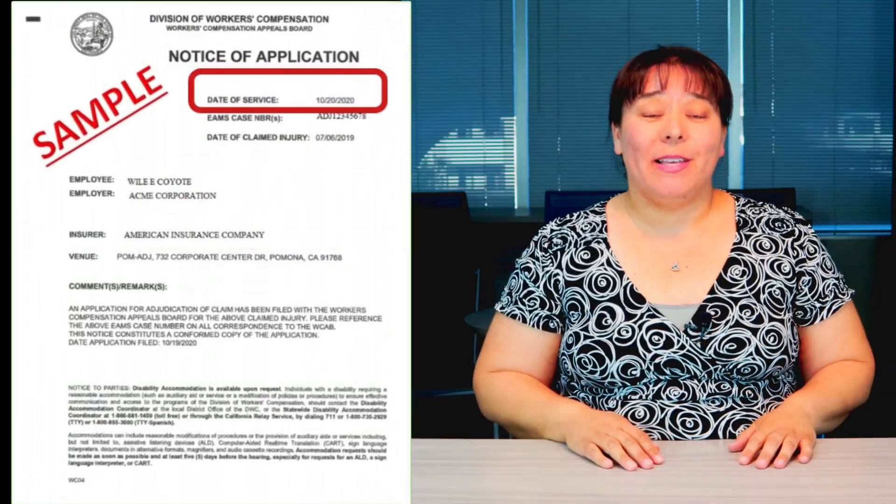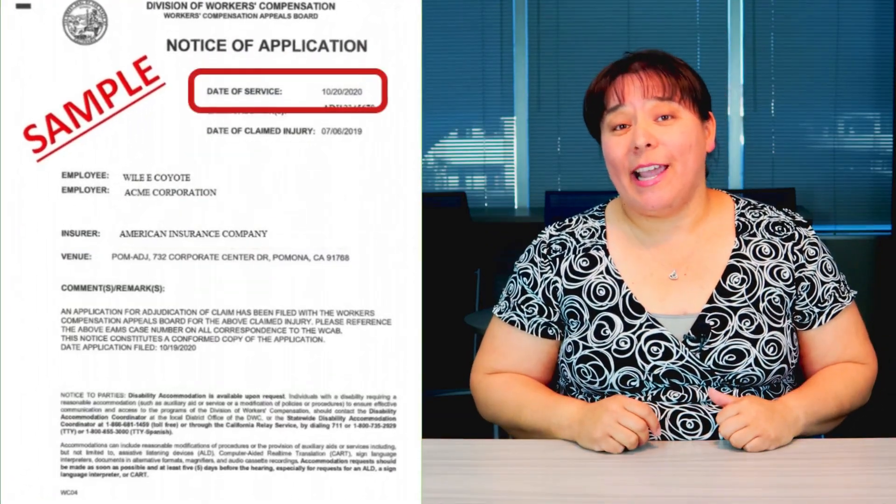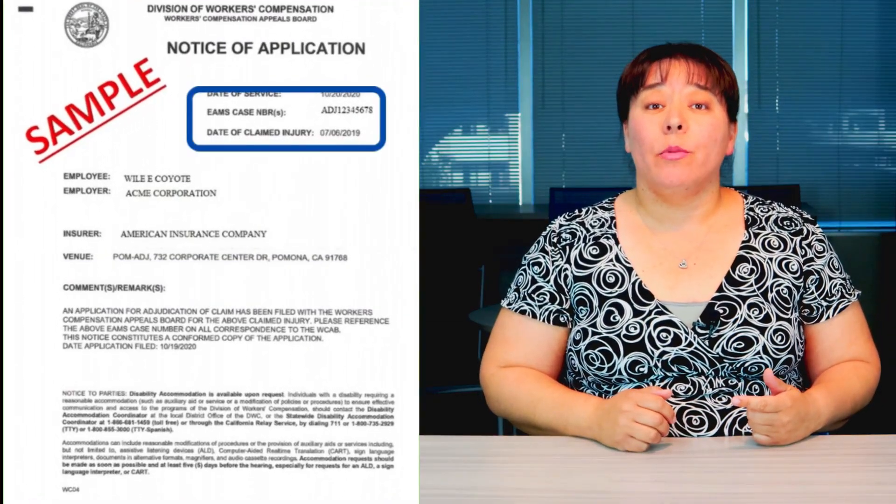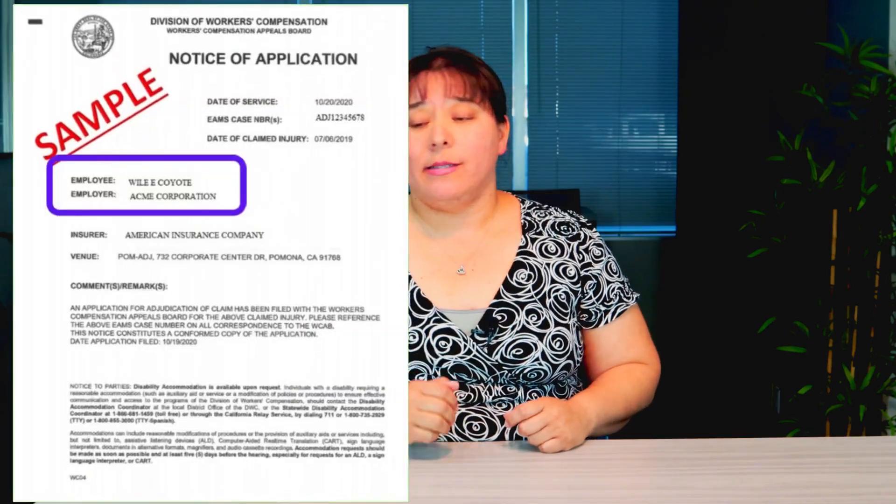So what's on the notice of application? First is the service date — that's the date that the court actually mailed the notice out to you. Second is the EAMS case number — that's the number the court has assigned for your case. It begins with the letters ADJ followed by numbers, and it is unique to your case.